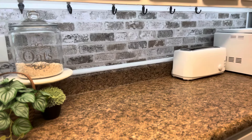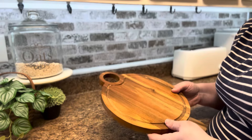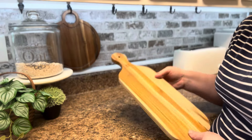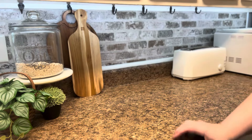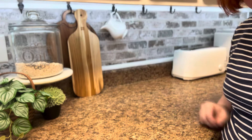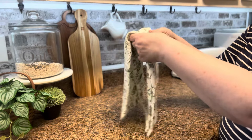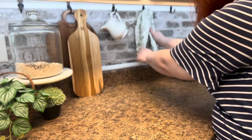Next to that I've got some cutting boards — I usually get them at Ross, TJ Maxx, Big Lots, pretty much anywhere I can find them. I'll hook one up there and place the second one right next to it. Then I'm going to take a little creamer pitcher I got at a local thrift store and bring it up there. Next to that I've got a spring kitchen towel that I'm going to hook right up there.